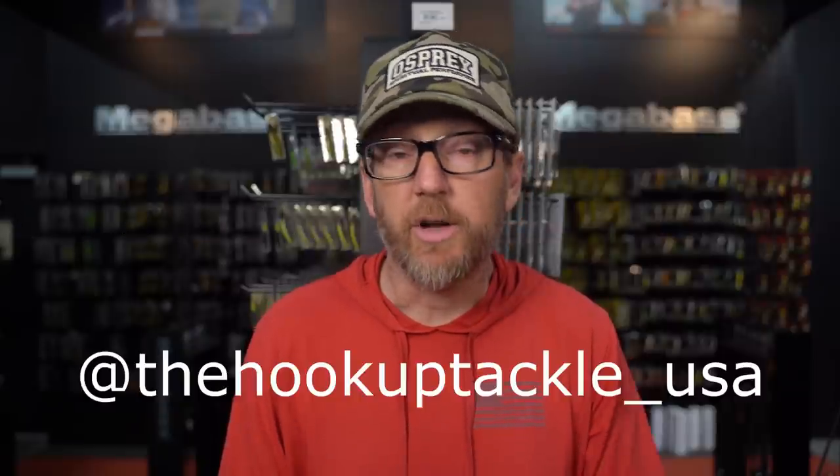All right, welcome back, my friends. I am Ben with The Hook Up Tackle, aka TheTackleOtaku on Instagram, being joined by my buddy Jeffrey the King. We are The Hook Up Tackle USA. We did a top 21 of 21 episode where we broke down all the hottest selling baits of the year. And the number one hottest selling bait, by a big margin, was the OSP Dolive Beaver.